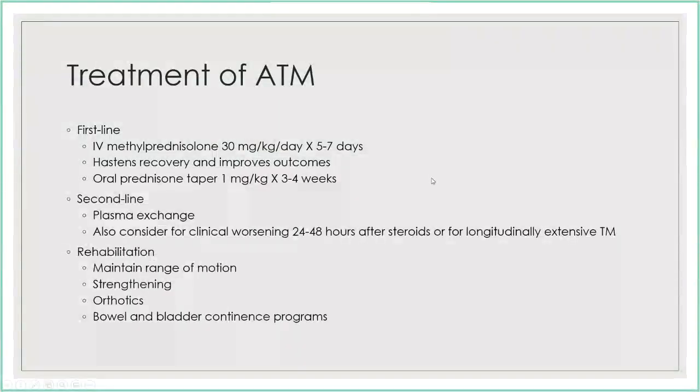Going back to transverse myelitis: high-dose IV steroids are the accepted treatment and are thought to improve outcomes. Consider an oral prednisone taper after IV steroids, though not everyone does this. If there's an incomplete response, second-line treatments include plasma exchange and IVIG.